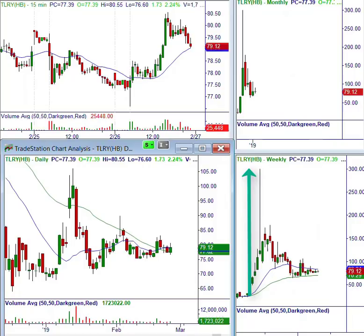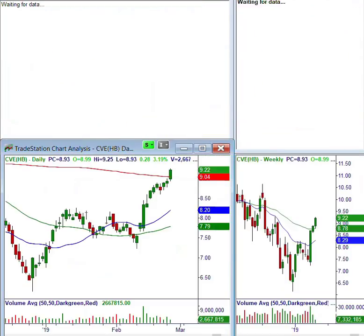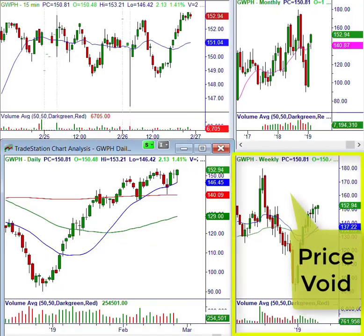Tilray has been lagging — this was the one that skyrocketed to 300 bucks and was a climactic sell setup. I don't like the daily or weekly consolidation; it needs to either break up or down and we'll trade in that direction. CVE has relative strength but I'm not sure of the target given a lot of overhead congestion on the weekly and monthly. GWPH actually looks good — a bullish trading range with a price void, this could go to 160 to 170, so we'll put that on our list. We've had bull put credit spreads on that stock before.